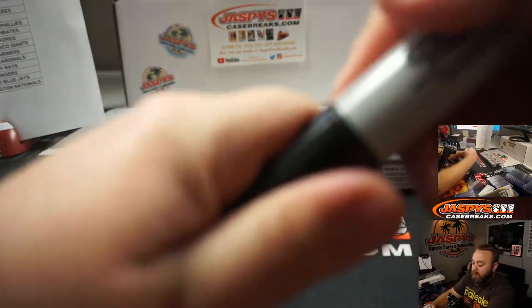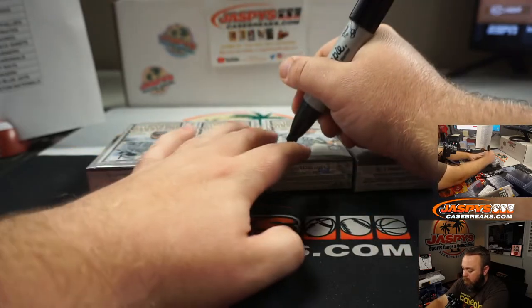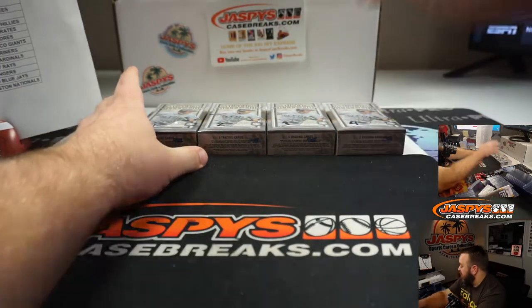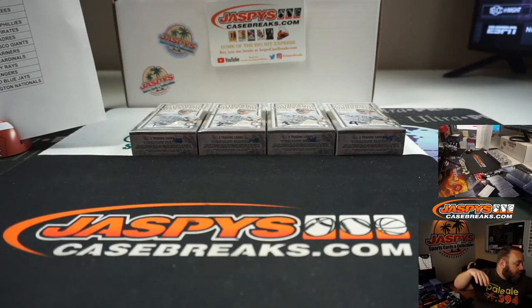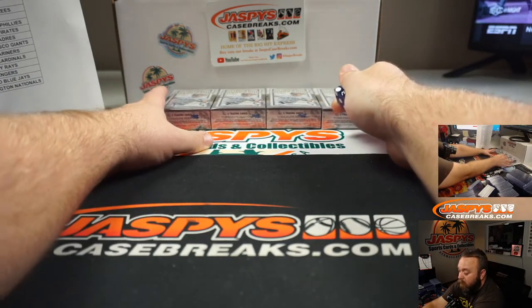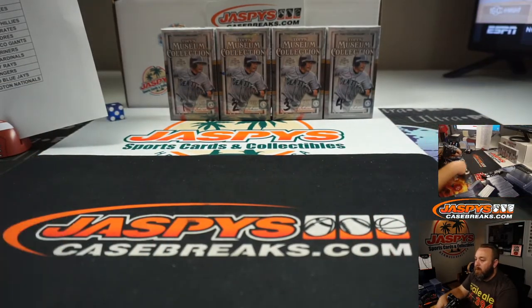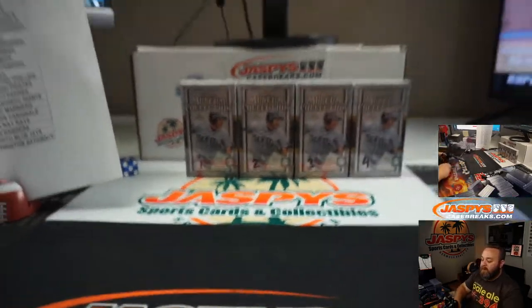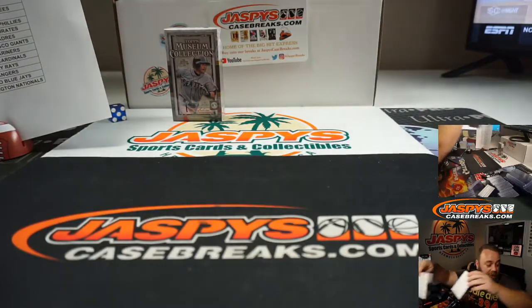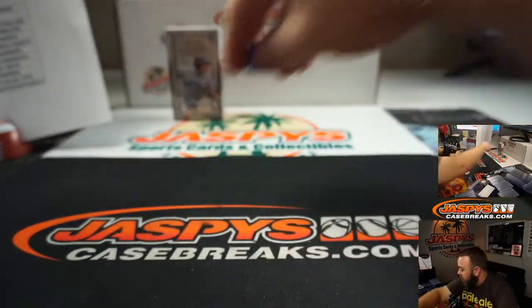So I'm gonna go ahead and number these: one, two, three, and four. What we're gonna do is roll an actual physical dice. If it lands on the corresponding number one, two, three, or four, that's the box we're going to do. If it lands on five or six, we're just gonna reroll until it lands on one of those four numbers. Good luck, everyone — it is a one. So we're gonna do box number one. Boxes two, three, and four will be coming up later for other breaks, potentially the same product.